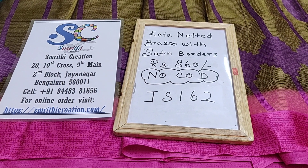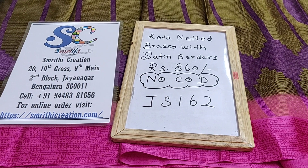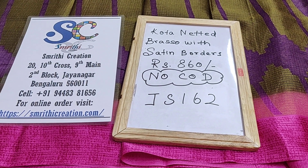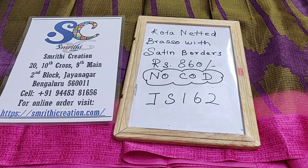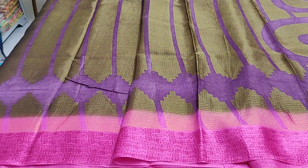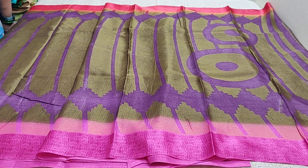In this video I will be showing you cotta netted brasso sarees with satin border. This is priced at 860 rupees. We don't have cash on delivery option, we have only online payment. You have to log on to our website to make the purchase and the code is JS162. This is the body of the saree.